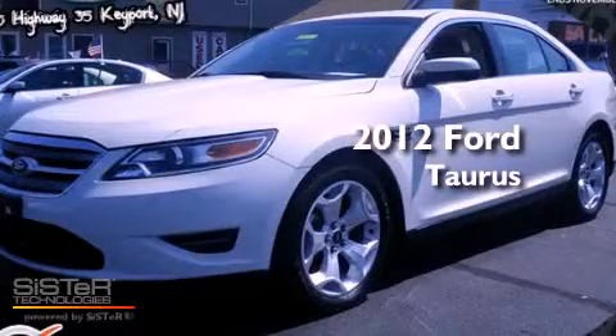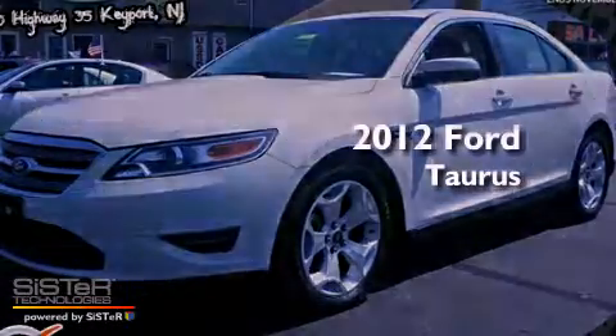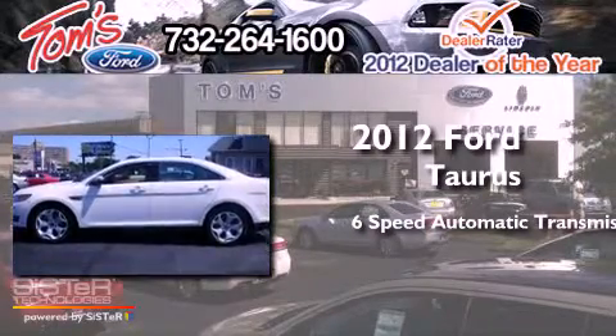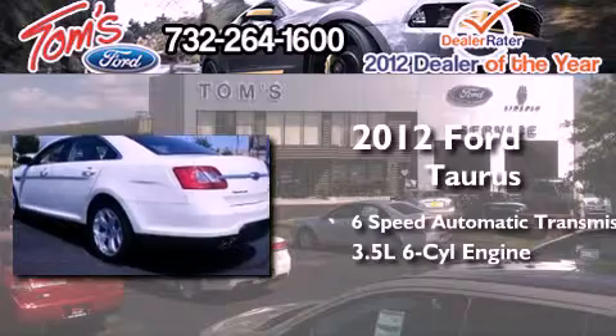This is a 2012 Ford Taurus. This four-door sedan has a six-speed automatic transmission and a 3.5 liter V6.